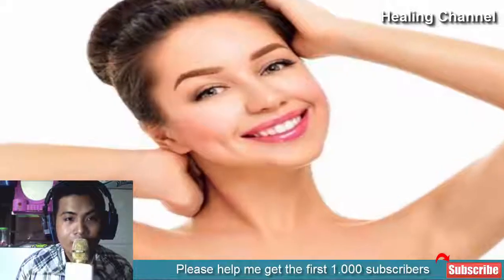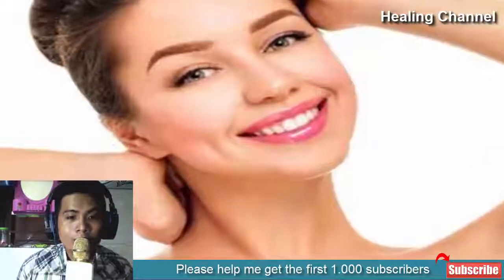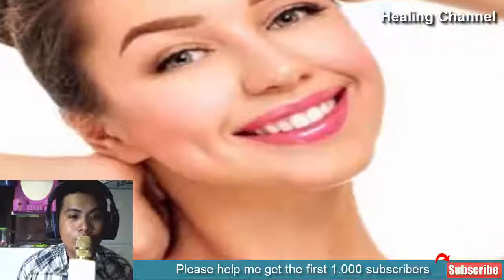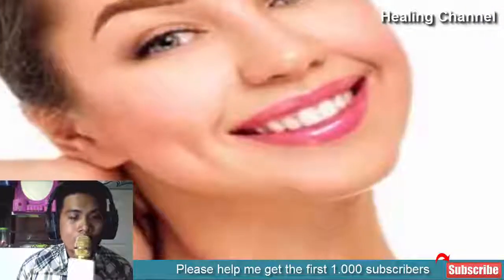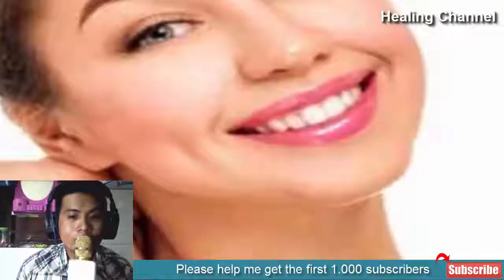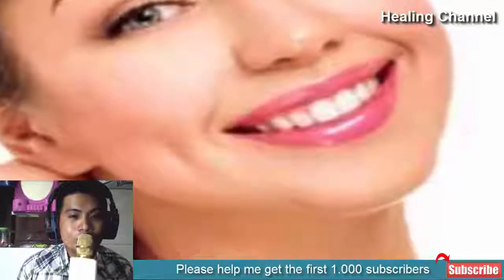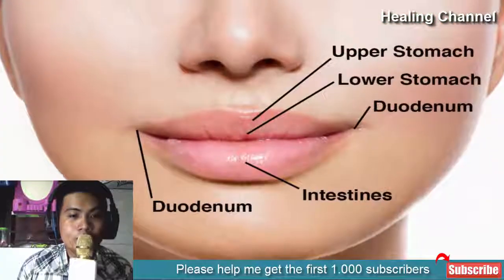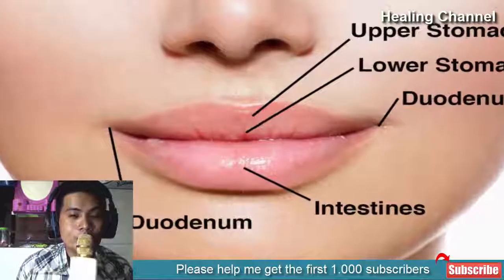The area surrounding the lips and chin sometimes gets dark and pigmented. Ever wondered what causes such skin impairments? The element called melanin, when increased in the body, can lead to pigmentation and patchy skin. This increase in melanin content makes areas like the chin, lip corners, under eyes, knees, and elbows turn dark. Thanks to stunning natural remedies which can fight these issues in no time.